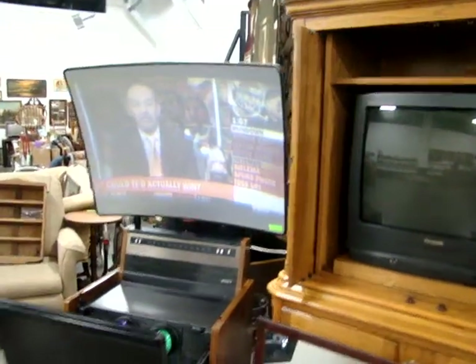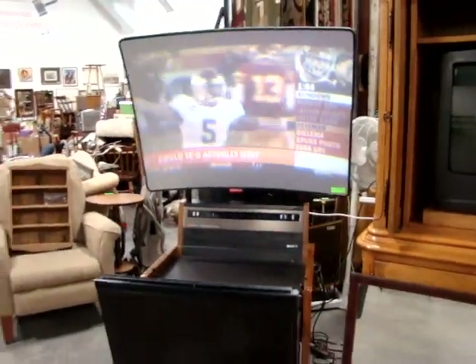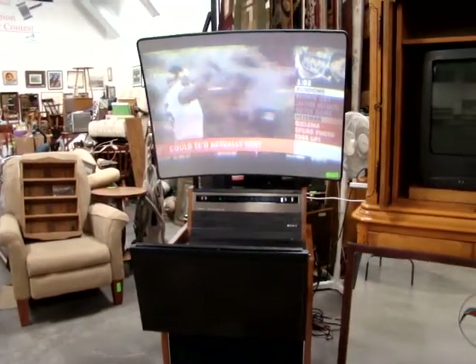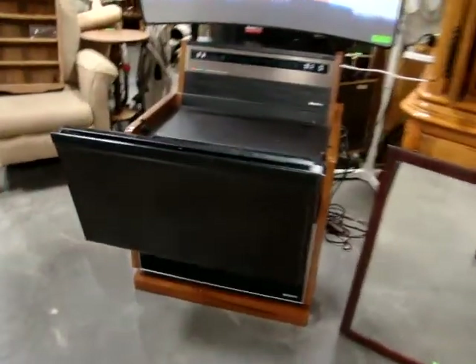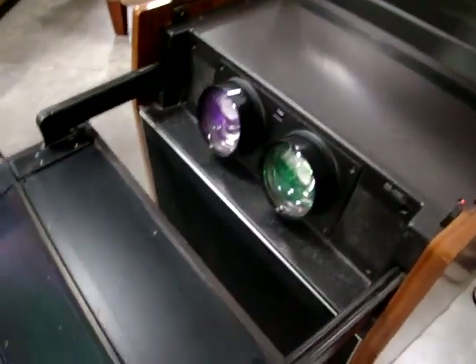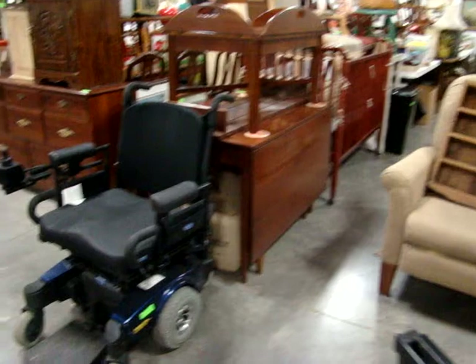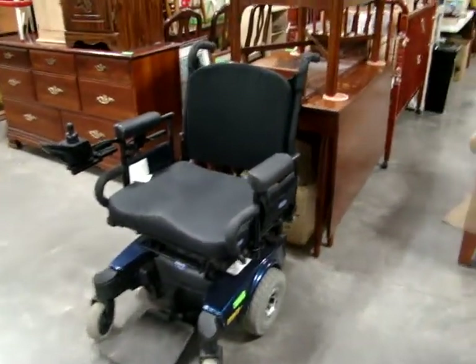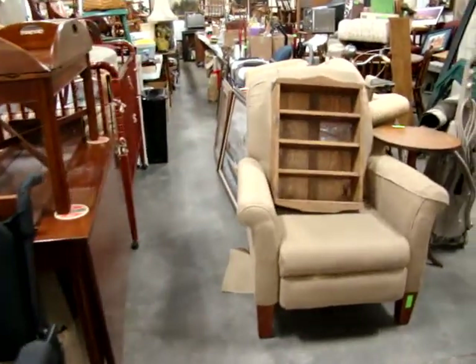Nice oak armoire TV armoire with a Panasonic TV. We'll take a trip down memory lane — look at this nice projection TV; it's a Sony and it works great. Look at this vintage TV — it would probably sell great on eBay. It has a mirror and then projects back up to the screen.